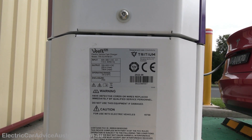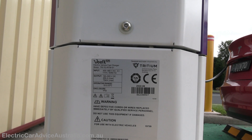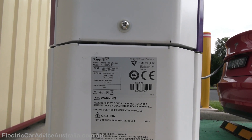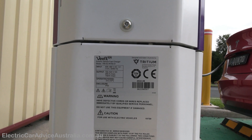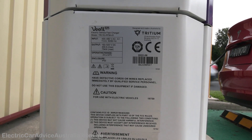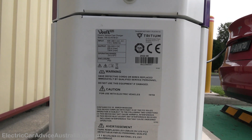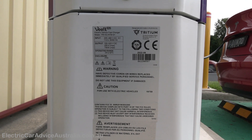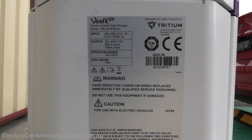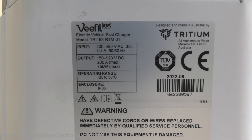Looking at the specs on the side of the charger: input is 400 to 480 volts three-phase at 114 amps. Output is 150 to 920 volts DC, which means 800-volt DC vehicles like the Hyundai Ioniq 5 and the Porsche Taycan will be able to charge here at 800 volts and get good amperage. It provides a maximum of 200 amps and 75 kilowatts, with an operating temperature range of minus 35 to plus 50 degrees Celsius.